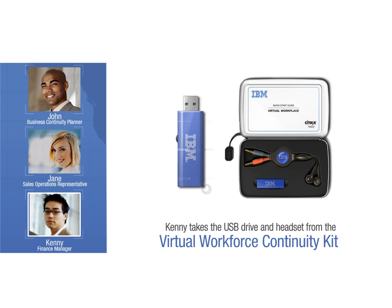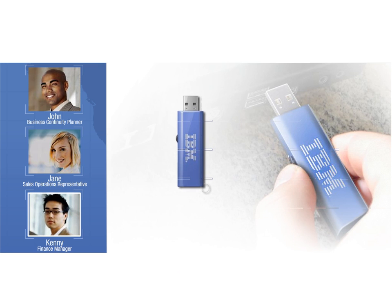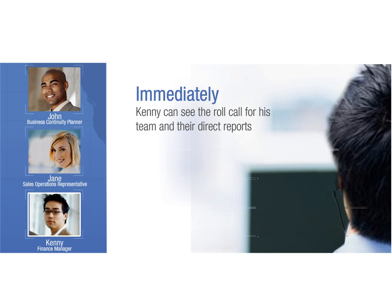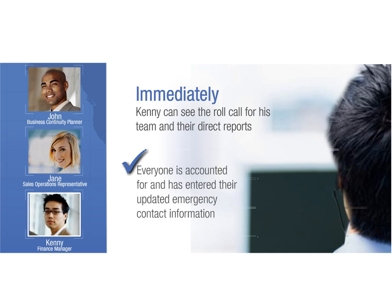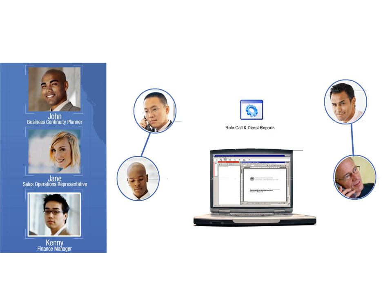He removes the USB flash drive and headset from the Virtual Workplace Continuity Kit that was just distributed to employees at an all-hands meeting prior to hurricane season. Kenny inserts the drive into his parents' 4-year-old home PC and logs in. He then brings up the roll call for his team and their direct reports. Everyone is accounted for and has entered their updated emergency contact information. Knowing that John and the rest of the response team can see the same information, Kenny can now focus on getting back to work.